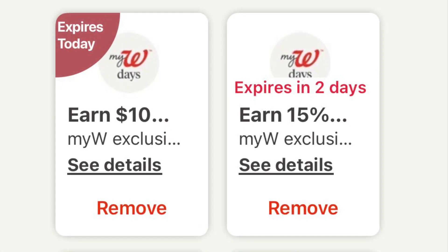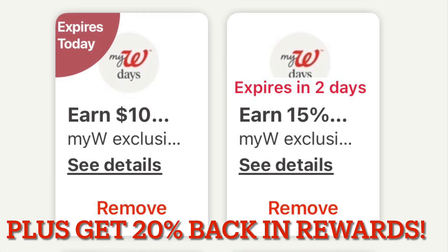I just wanted to share some high value coupons, some things you could throw together if you decide to make an online order. You can do an online order to pick up in store, and there are a few promos going on when you order online.